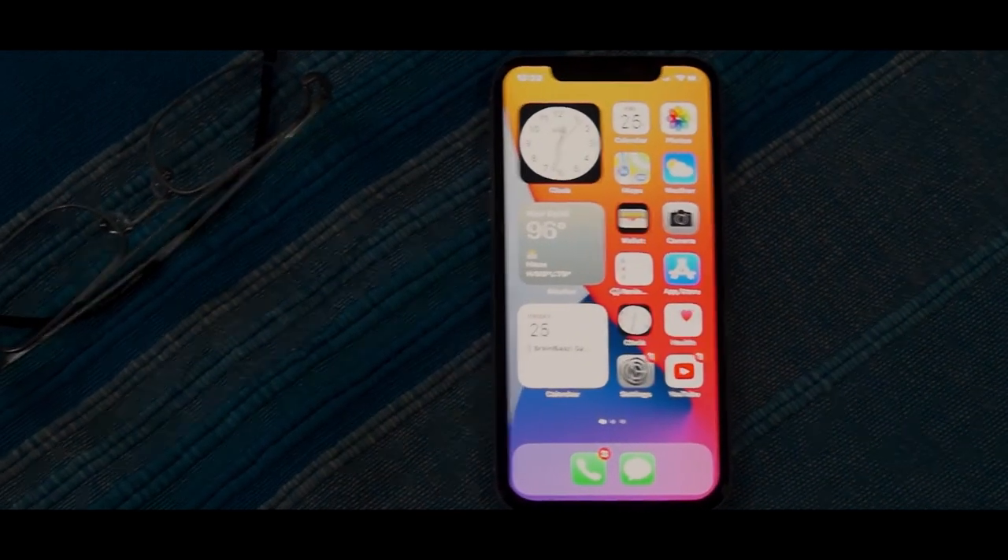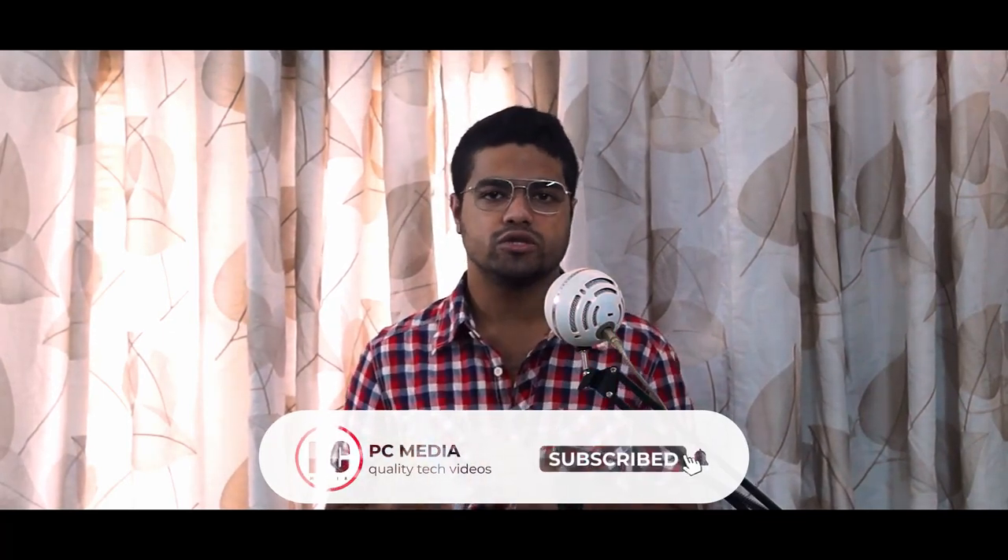That's it for this video — this was my take on iOS 14. If you have any queries, feel free to ask in the comment section below and I'd be happy to answer. If you haven't subscribed to our channel, do consider subscribing and press the bell icon to get notified when I upload a new video. We also upload wildlife photography on Instagram, so follow us using the link in the description. See you in my next video — bye bye, take care and stay safe!